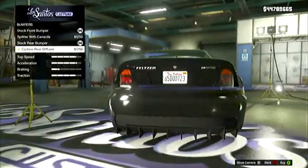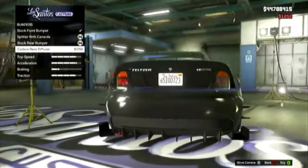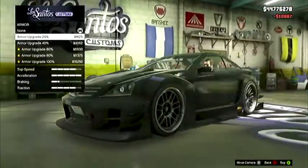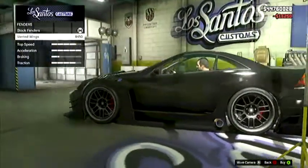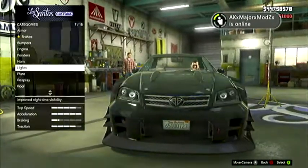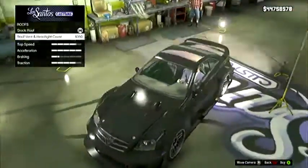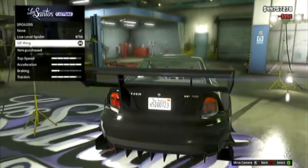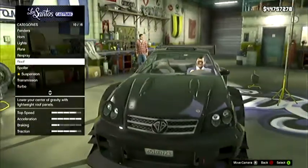I'm gonna showcase it — you can obviously do some pretty cool stuff and make this look really beefy. Special fenders, horn, lights — we'll just go with regular plate, roof, and spoiler. This thing can literally look like a beast car; people will definitely be intimidated by this.